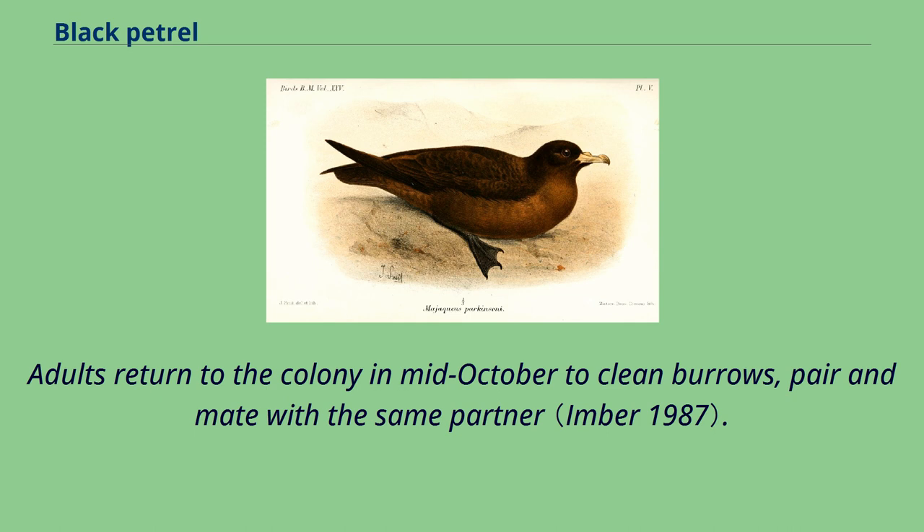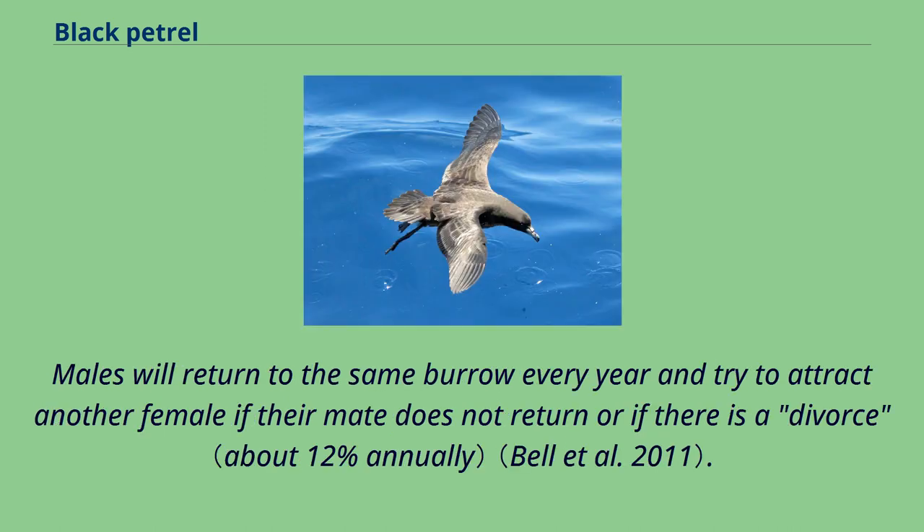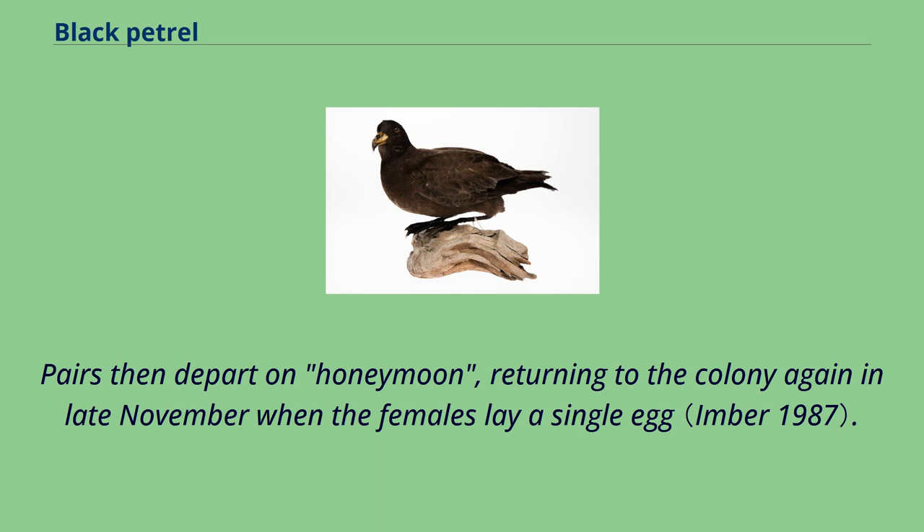Breeding takes place from October to June in the Hauraki Gulf. Adults return to the colony in mid-October to clean burrows, pair and mate with the same partner. Males will return to the same burrow every year and try to attract another female if their mate does not return, or if there is a divorce. Pairs then depart on a honeymoon, returning to the colony again in late November.